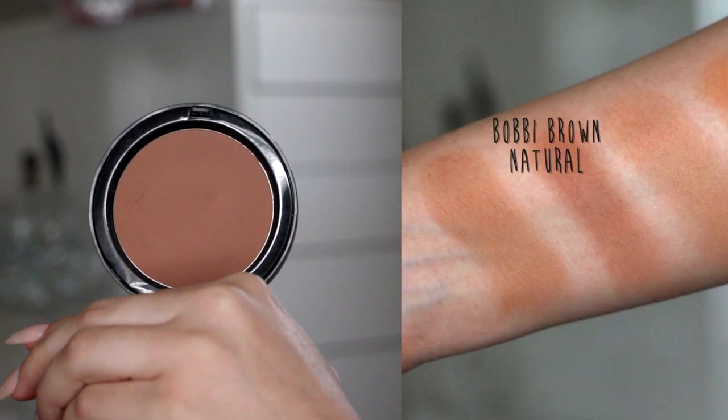My next favorite is this bronzer from Bobbi Brown. I never hear anyone talk about this shade, but I know a lot of people love her bronzers. This is in the shade Natural No. 1. In the pan it looks kind of scary if you have fair skin, but it looks so gorgeous on the skin. It has a little bit of a red undertone, so it makes you look a little more tan and sun-kissed, because when you get in the sun your tan tends to have a red undertone — this mimics that. It's so creamy and blendable. Go to Sephora or your Bobbi Brown counter and swatch this — completely worth the price.